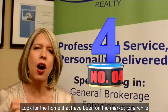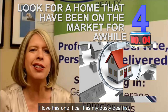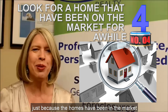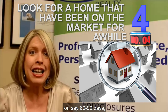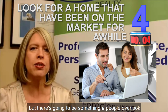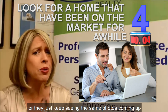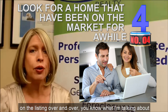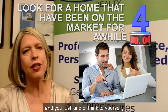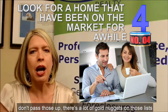Number four: look for homes that have been on the market for a while. I love this one — I call this my dusty deal list. Just because the homes have been on the market, say, 60 or 90 days — in this market that seems like a long time, and kind of is. But there's going to be something that people overlooked, or they just keep seeing the same photos coming up on the listing over and over. You know what I'm talking about — you think to yourself maybe there's something wrong with it. Don't pass those up.